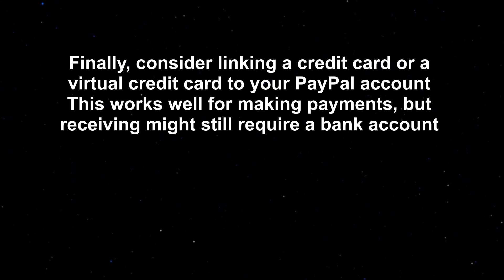Finally, consider linking a credit card or a virtual credit card to your PayPal account. This works well for making payments, but receiving payments might still require a bank account.